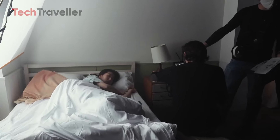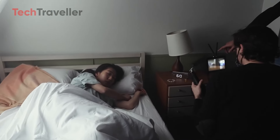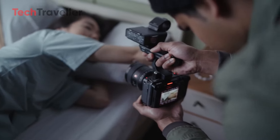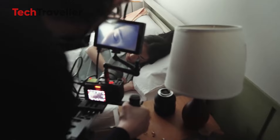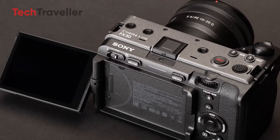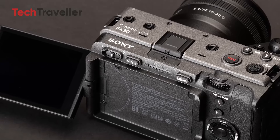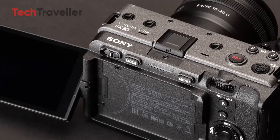For filmmakers seeking a versatile, high-quality camera that offers excellent value, the FX30 Mark II may be the perfect choice. Designed with the modern filmmaker in mind, the Sony FX30 Mark II combines a compact and lightweight form factor, making it ideal for run-and-gun shooting scenarios where agility and speed are essential.